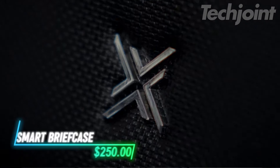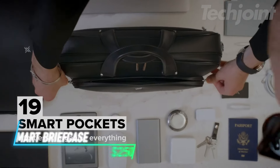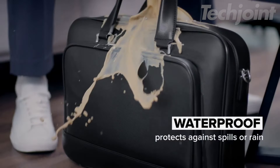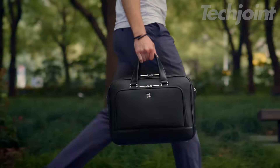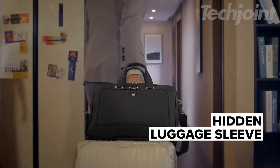Elevate your daily carry with this ultimate briefcase designed for the modern man. Featuring 19 smart pockets for optimal organization, it offers drop-and-scratch resistance alongside water protection. Whether commuting to the office or traveling, enjoy maximum comfort and style. Plus, it comes with a generous five-year warranty for peace of mind. Stay organized and look sharp wherever you go.